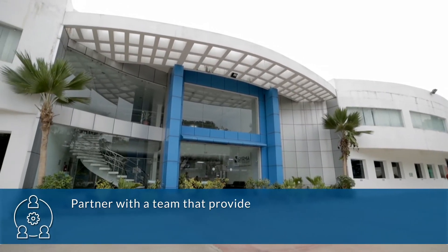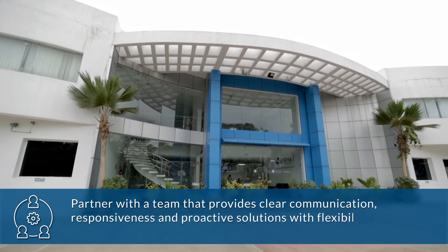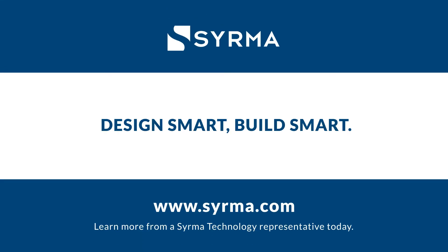Partner with a team that provides clear communication, responsiveness, and proactive solutions with flexibility in manufacturing. Design smart, build smart. Learn more from a Cerma Technology representative today.